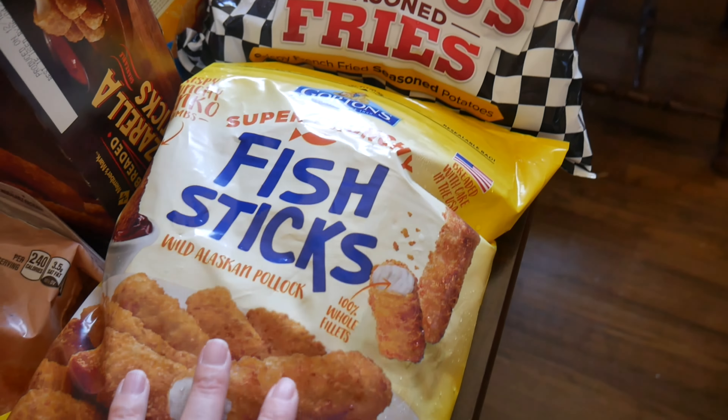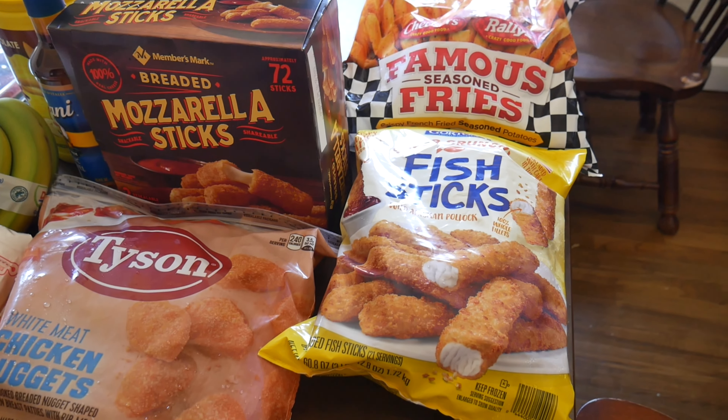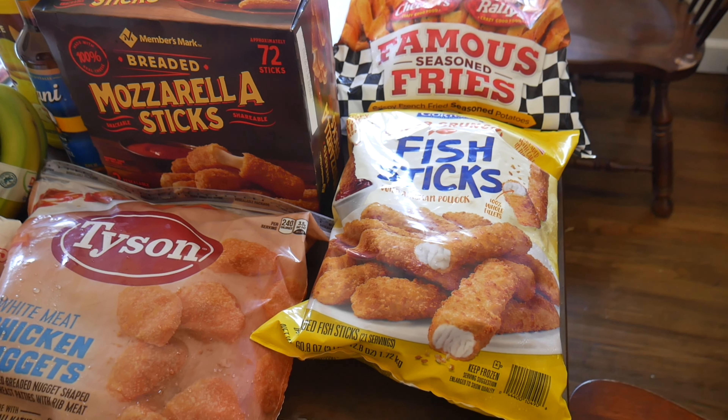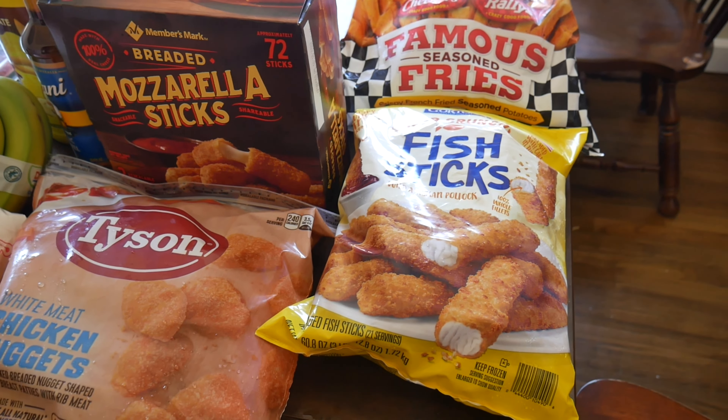Starting on this side, these are the Chuck's Famous Seasoned Fries. Then he picked up some of the Gordon's Super Crunch Fish Sticks because we are in the middle of Lent right now and we're trying to make sure we have some no-meat options. My husband has completely given up meat for the entire period of Lent, and it sounds like he's going to actually give up meat on a regular basis because it has been helping with his weight loss journey considerably.